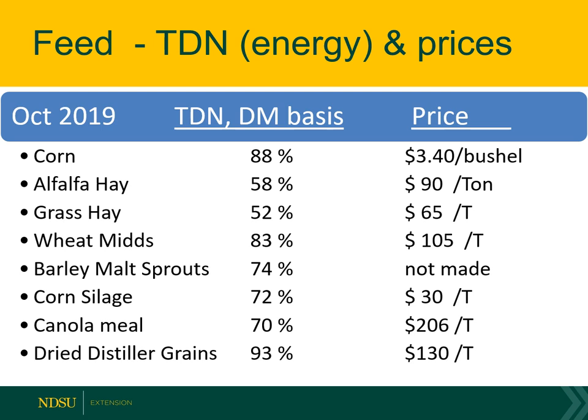You can see the price of the other feeds: grass hay at $65 a ton, wheat mids at $105 a ton, corn silage around $30 per ton, and canola meal is a competing feedstuff at $206 a ton — basically considered a protein supplement.